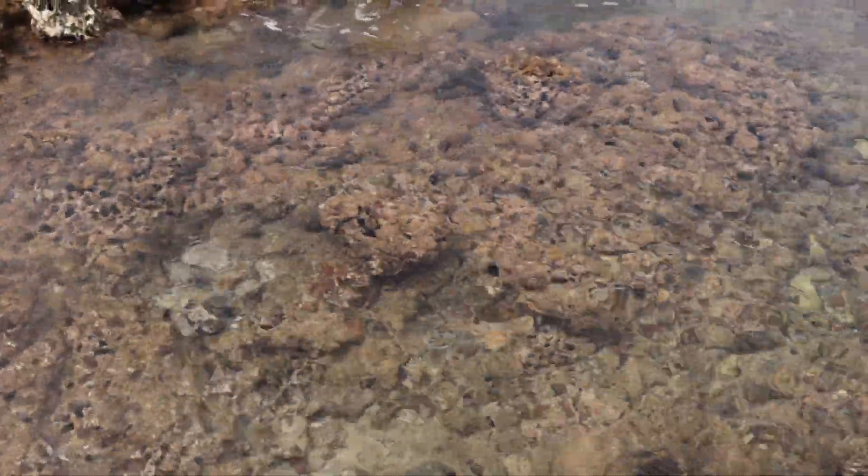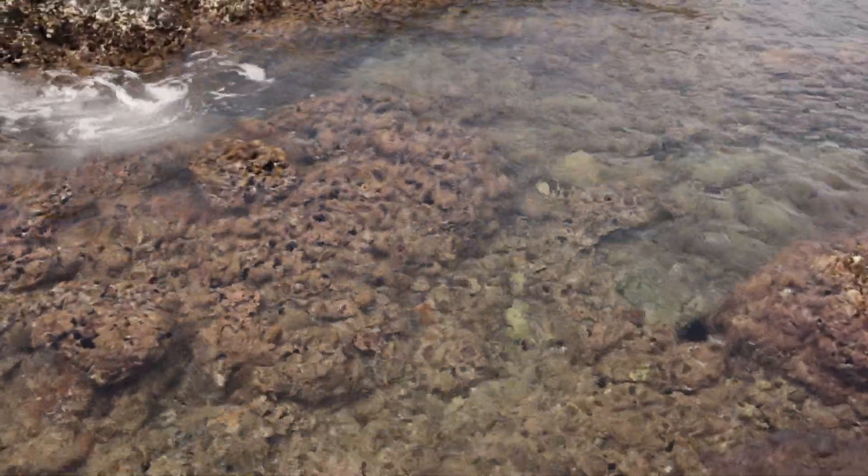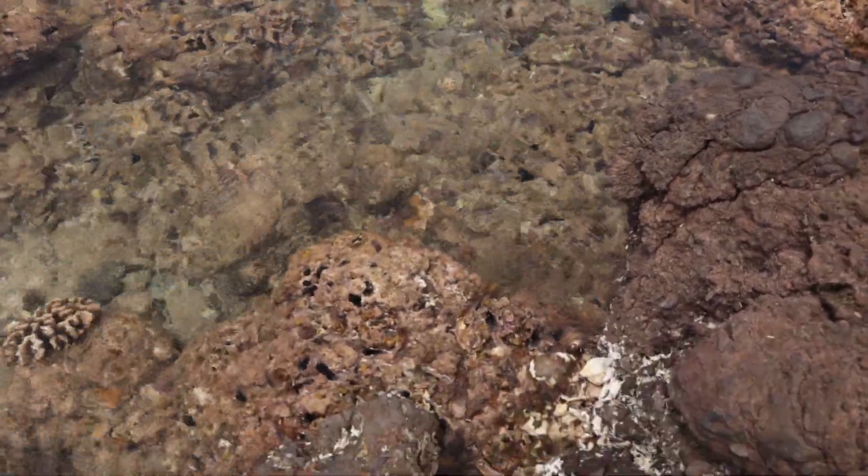Each one of those little black spots is an urchin who has bored their way into the rocks, completely transforming this area.